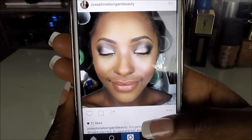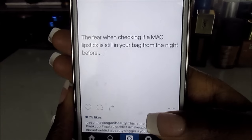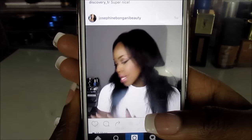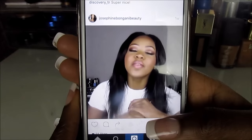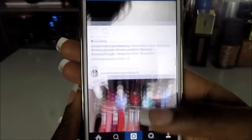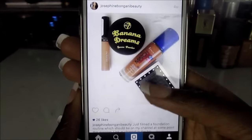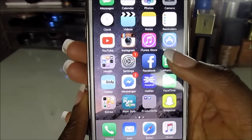I recently did a client's makeup and look how stunning she looks — absolutely gorgeous. There's also this quote that made me laugh: 'The fear when checking if a MAC lipstick is still in your bag the night before' — that is literally my struggle. And I also post my YouTube videos and general pictures on there.